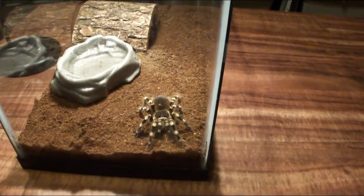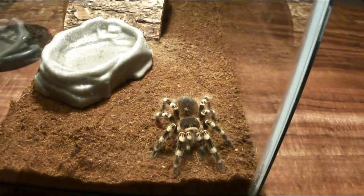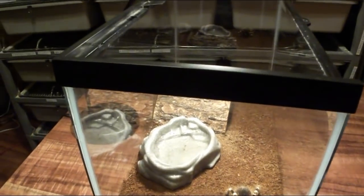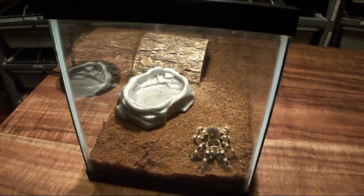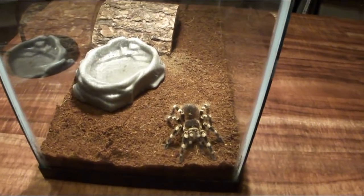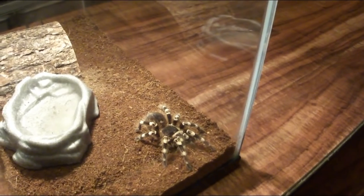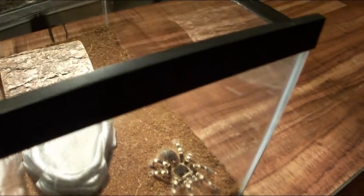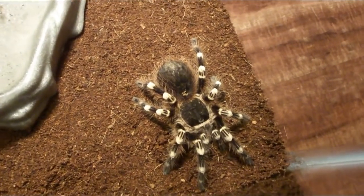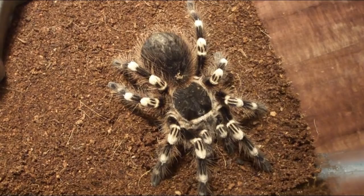Another thing I really like is that it is terrestrial and not arboreal. An arboreal tarantula will climb up the glass, hang out there all day, and sometimes web in a corner on the glass. This one stays on the bottom. It can climb the glass if you really stress or agitate it, but most of the time it's perfectly happy just hanging out in the open on the bottom of the enclosure.